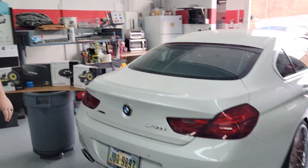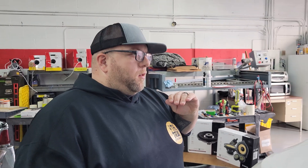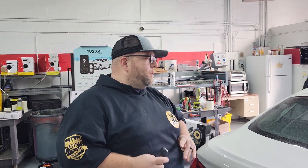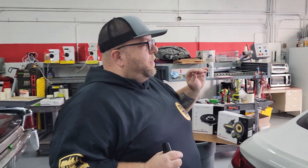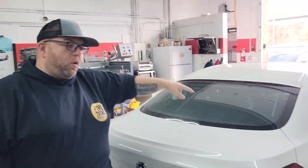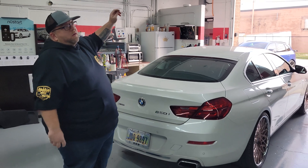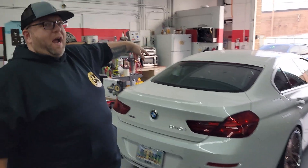BMW might be the ultimate driving machine, but as we all know, when it comes to sound they're not the ultimate sounding machine. These vehicles have lackluster at best stereo systems, even when they have the premium upgrade from the factory. This car has the hi-fi Harman Kardon system unique to this vehicle, with components in the front doors, rear doors, rear deck, and a component speaker in the front dash for the center channel.